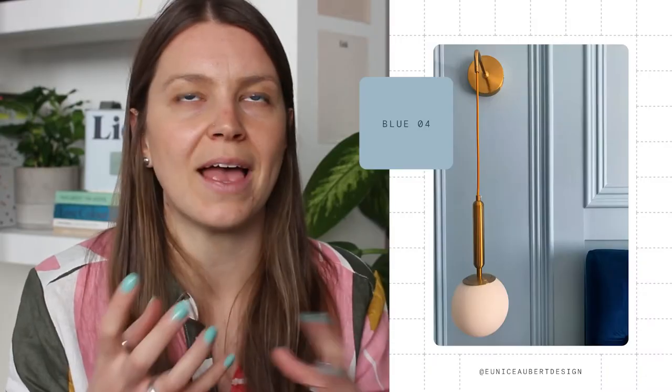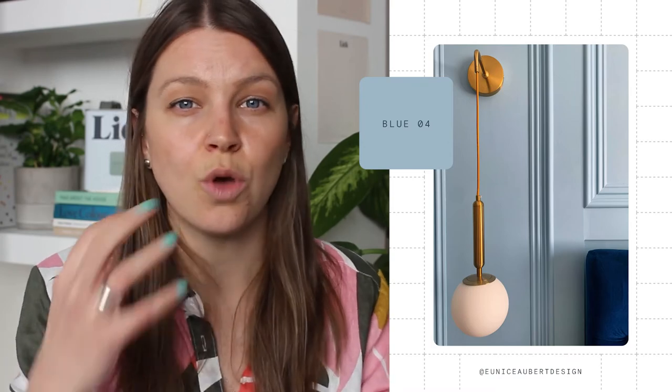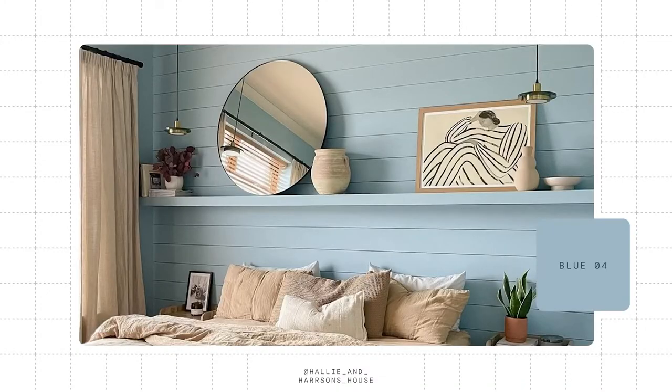Libra is the main air sign and believed to be the sign of balance. Blue 04 is your go-to color — it's a gorgeous sky blue that's rich but not too dark, full of light and optimism. It looks incredible paired with darker velvets, gold or brass accents, and a gorgeous white ceiling. Blue 04 brings a real sense of calm and reflection, much like Libra itself — simple and honest yet rich with character and reliable.